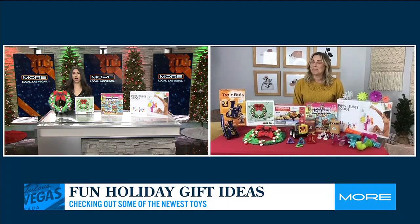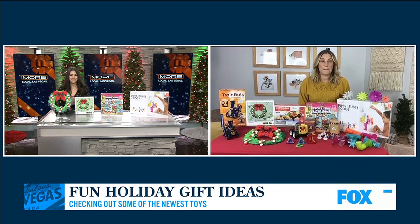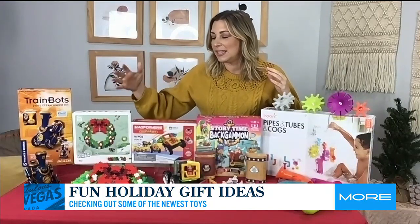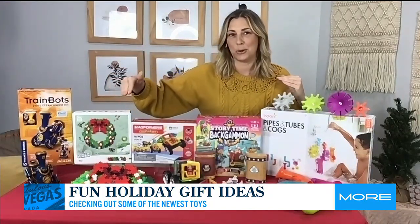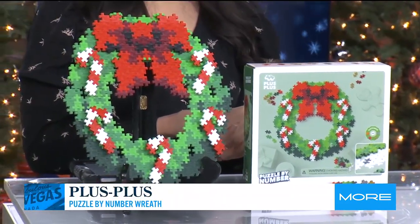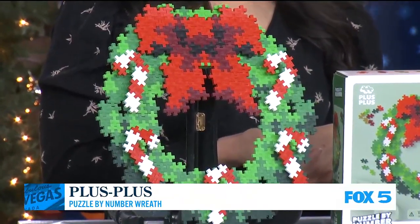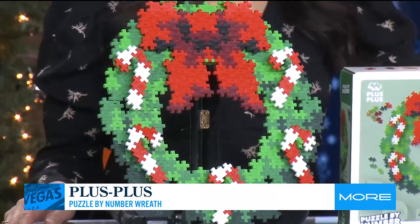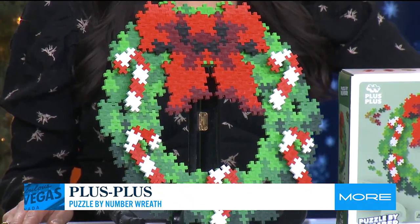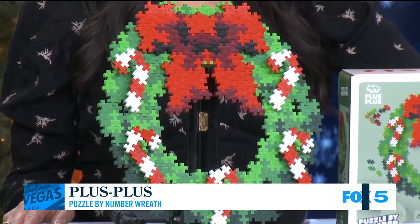That's amazing. And you have some more things that are really interactive that the kids have to kind of put together, right? Yes, I love building sets. And this is a really fun one for the holidays. This is Plus Plus Puzzle by Number. You've heard of paint by number — this is puzzle by number. And this is their holiday wreath. It is so pretty, so fun to put together — it's almost like a work of art. Kids put this together, you could put it up as a decoration, and then after the holidays they can take it apart and get super creative. The cool thing about Plus Plus is each piece is exactly the same — it's shaped like a hashtag — so there are endless possibilities. Such a fun building set for kids.